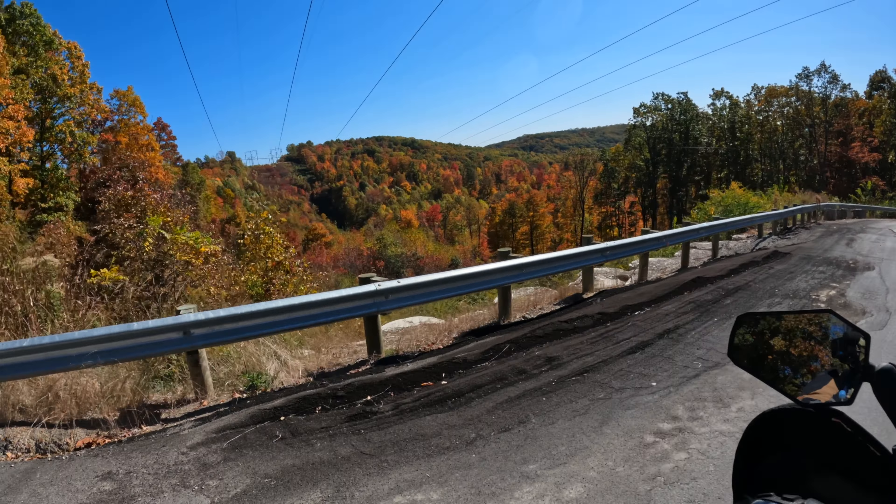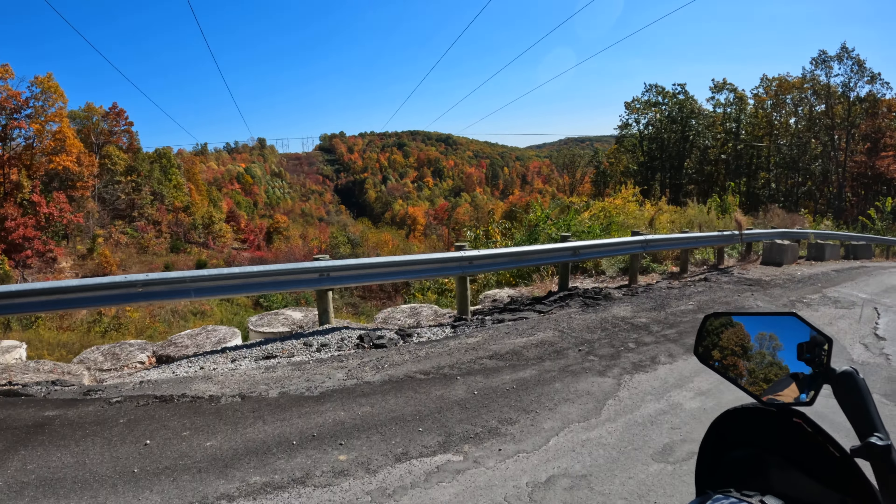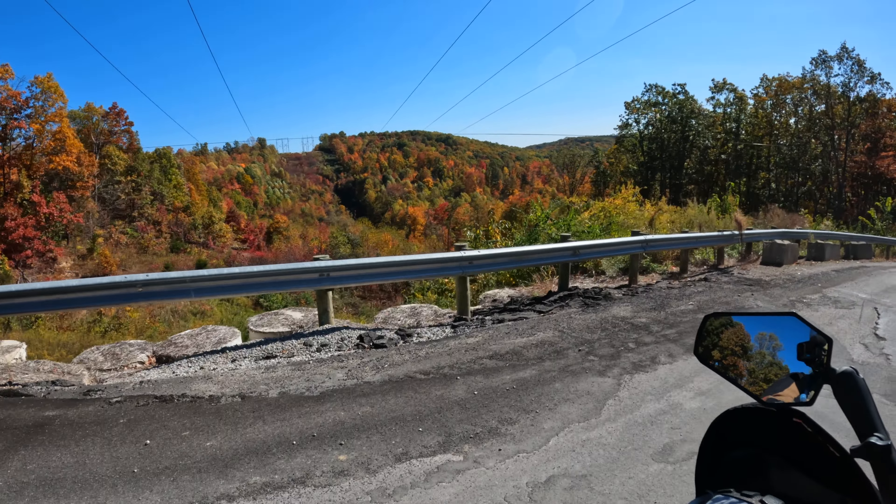Outside of Nace Corners we've got some nice gravel road and some beautiful scenery. Coming up on Potato Knob — wow, this looks different than last time I was here. Interesting. All right, gorgeous.